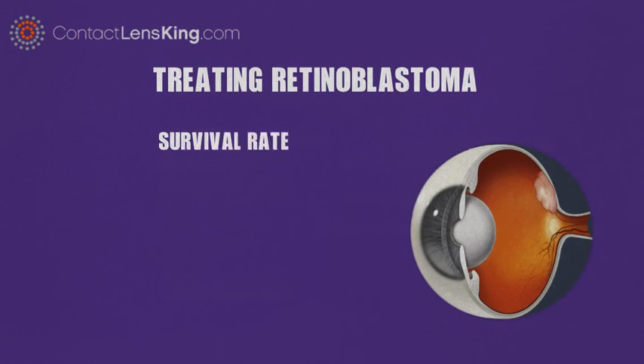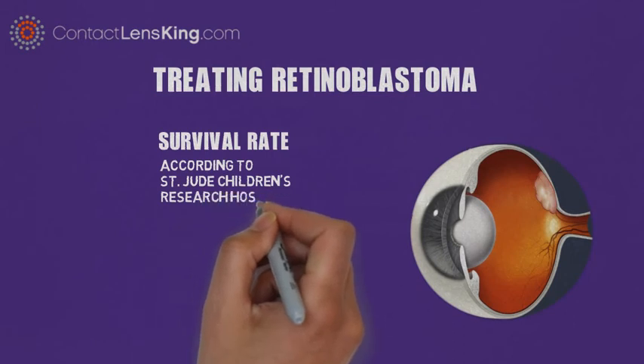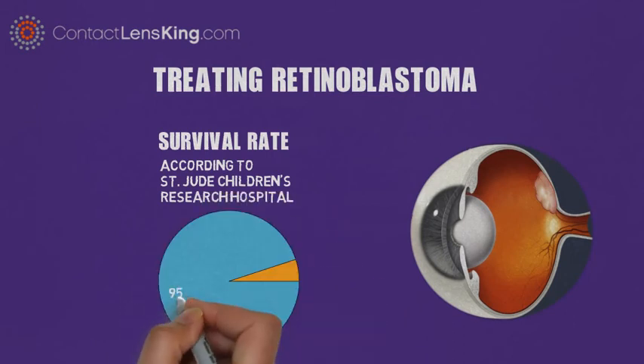What is the survival rate of retinoblastoma? According to St. Jude Children's Research Hospital, there is a 95% success rate in the treatment of this disease, provided that the tumor has not metastasized and remains contained to the eye.